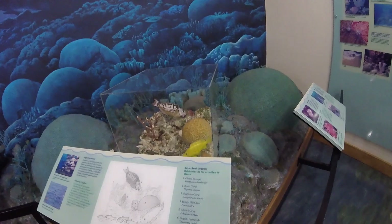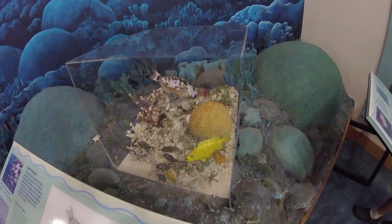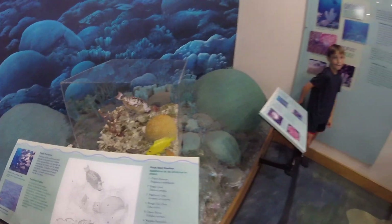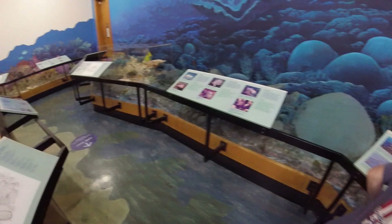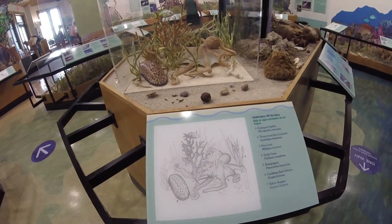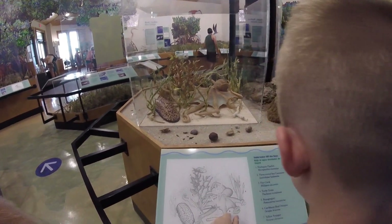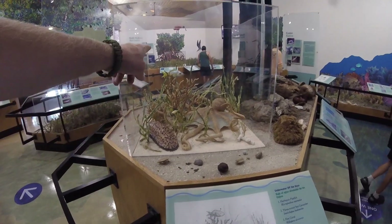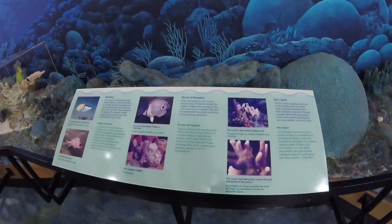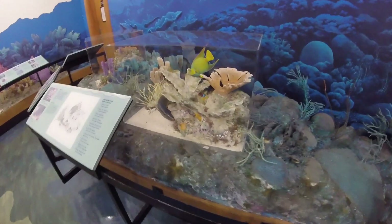Those parrot fish are really cool, and that yellow one is a coni. So most of Biscayne Bay National Park is underwater. Look at the octopus! Number 7 is a yellow snapper - we might catch one of those. Number 2 is a green red sea cucumber.